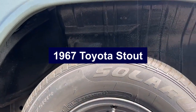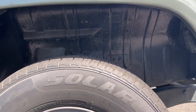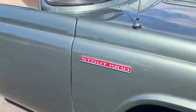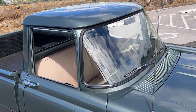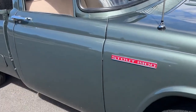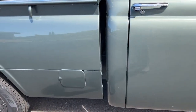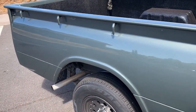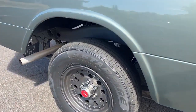Number 10: 1967 Toyota Stout. The 1967 Toyota Stout was Toyota's solid entry into the American pickup truck market, marking an important step in the company's global expansion. Known for its durability, reliability, and practical design, the Stout set the stage for Toyota's future success in the truck segment. It featured a robust 1.9-liter four-cylinder engine delivering around 85 horsepower, paired with a four-speed manual transmission, offering a reliable and straightforward driving experience.